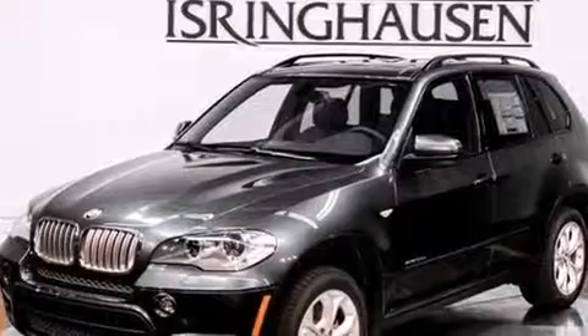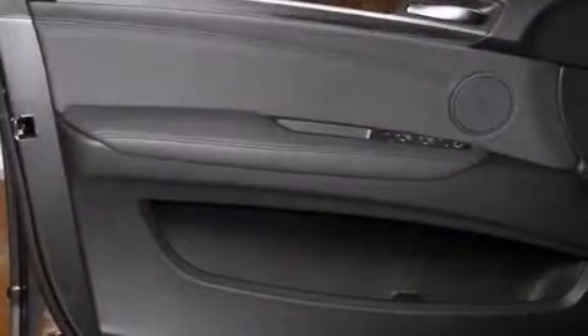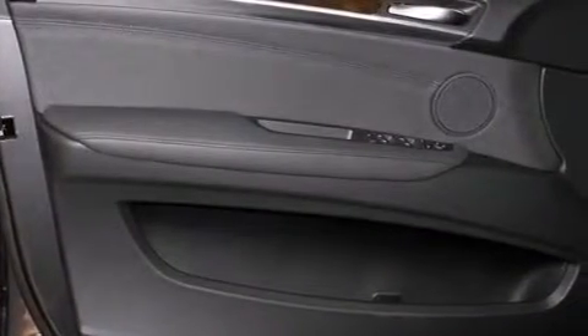Additional highlights include 10 perfectly positioned speakers, commercial-free satellite radio, a double wishbone independent front suspension, a turbocharger, X-Drive, and a sports suspension.